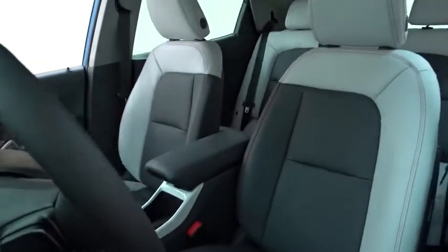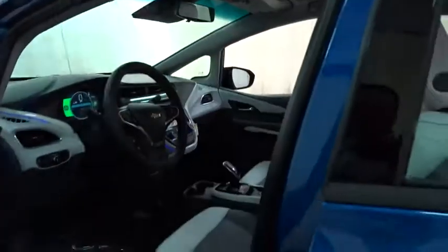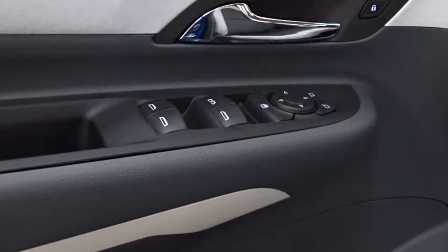Here are some of this vehicle's great options: traction control, keyless entry, remote engine start, backup camera, stability control, power lift gate, steering wheel audio controls, anti-lock braking system, Bluetooth, leather wrapped steering wheel, power steering, adjustable steering wheel.